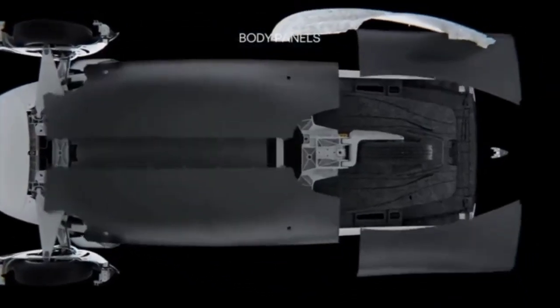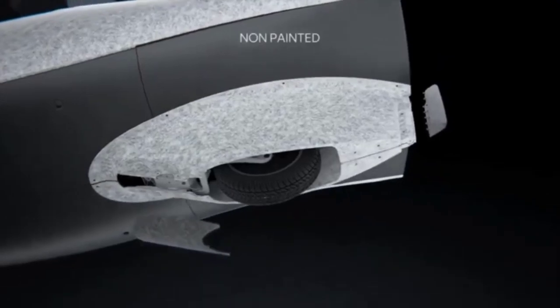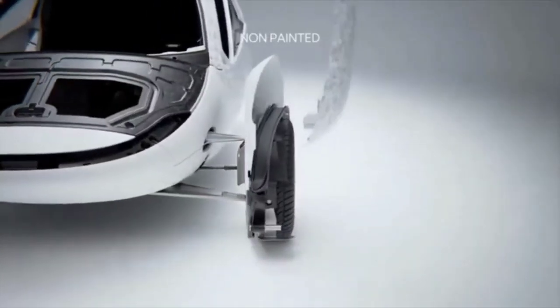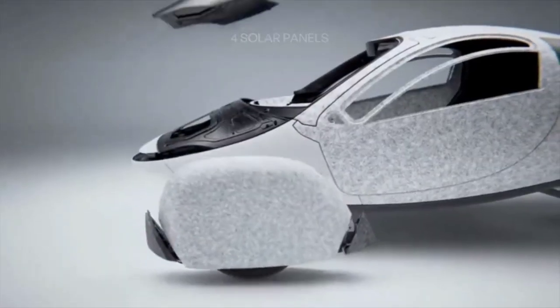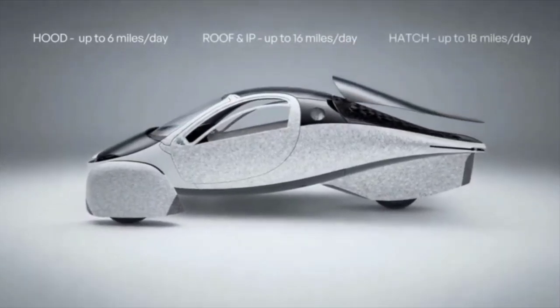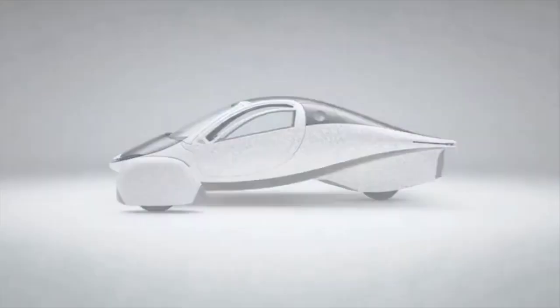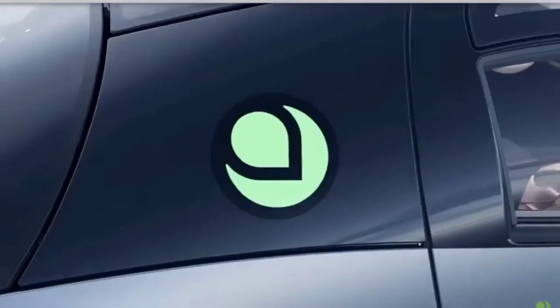Hey everyone, I hope you're having a fantastic day. Exciting times are ahead for Aptera as they gear up to revolutionize the automotive industry with their innovative solar electric vehicle. Aptera is on the cusp of a groundbreaking transformation, preparing to roll out their latest advancements and begin mass production of their highly anticipated vehicles. Today I want to delve into some developments that could significantly benefit Aptera in the near future. Let's explore how these advancements will shape the future of transportation.